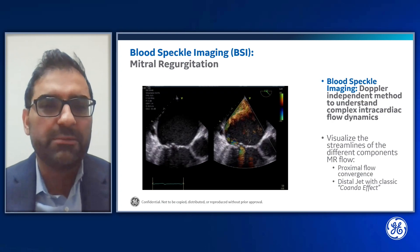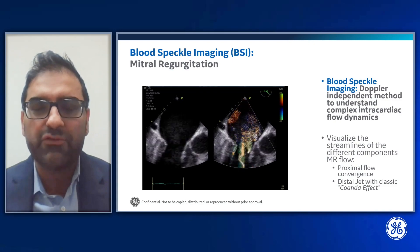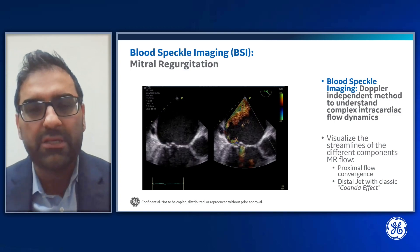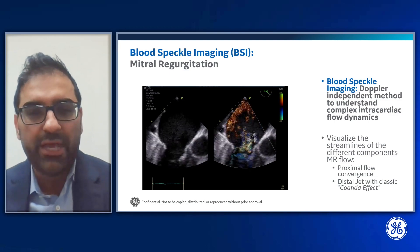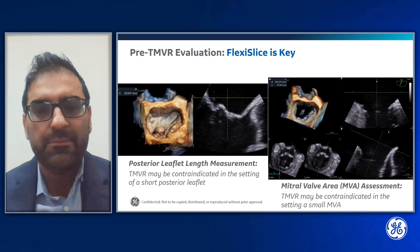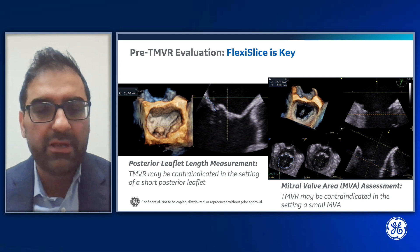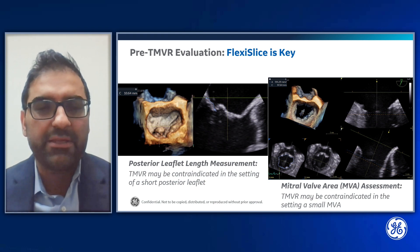I'm also excited to introduce blood speckle imaging, a Doppler-independent method to understand complex intracardiac flow dynamics. For the first time, we can actually visualize streamlines of flow — in this case, streamlines in the different components of regurgitation flow. We can see the proximal flow convergence and the streamlines in the distal jet displaying the classic Coanda effect. These visualizations were never possible before. In pre-TMVR evaluation, we also measure the posterior leaflet length and mitral valve area, as TMVR may be contraindicated with a short posterior leaflet or small mitral valve area, making FlexiSlice key for these measurements.